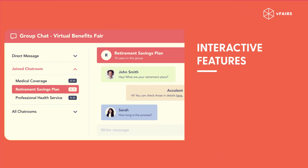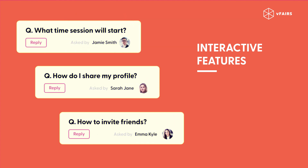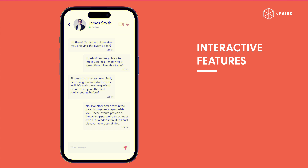Interactive features. Incorporate interactive features like live polls, Q&A sessions, and networking opportunities. Utilize mobile apps for real-time engagement.